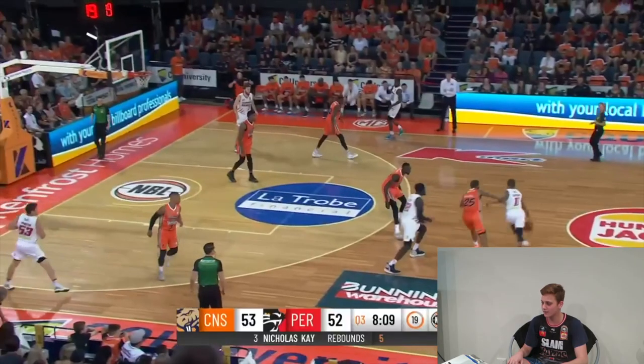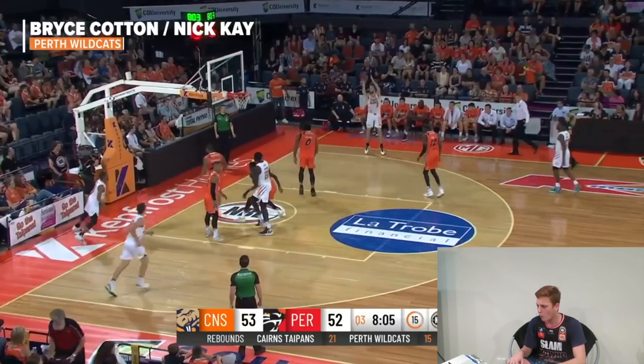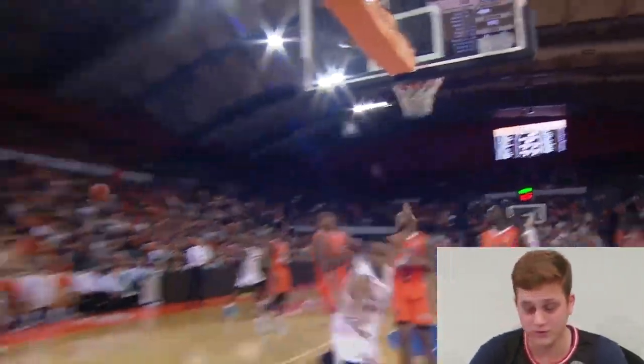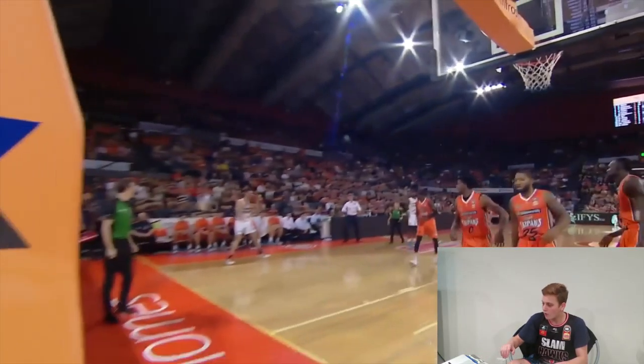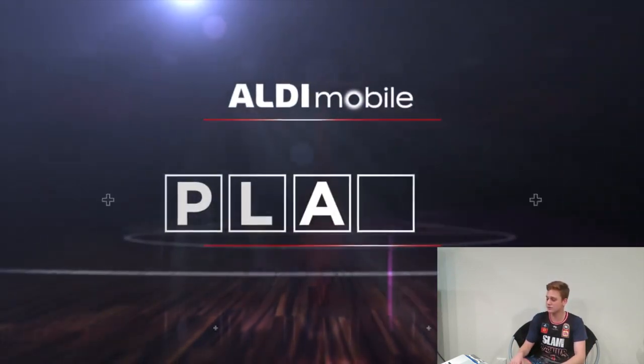Play number 9. We got Bryce Cotton. What was that pass? That was out the back, just past Spaceman Cam, you know. Oh my god, the pass — Nick K hit the shot. That is absolutely filthy.